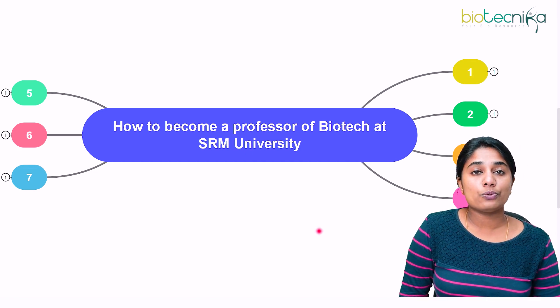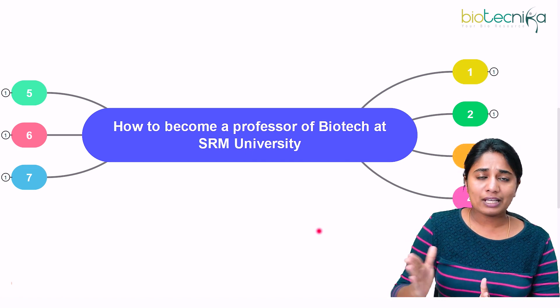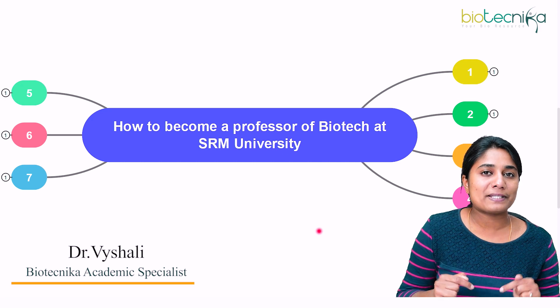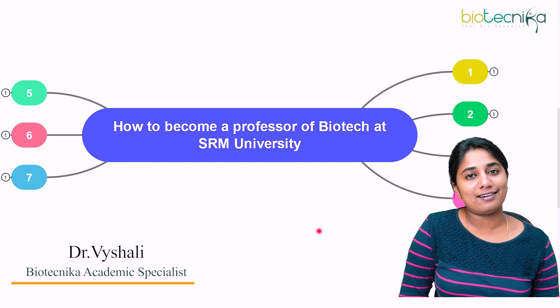This video was helpful for all of you looking to join a private institution as an assistant or associate professor. If you have any doubts, let us know in the comment section — we are very happy to address them. Thank you so much and see you in the next video.